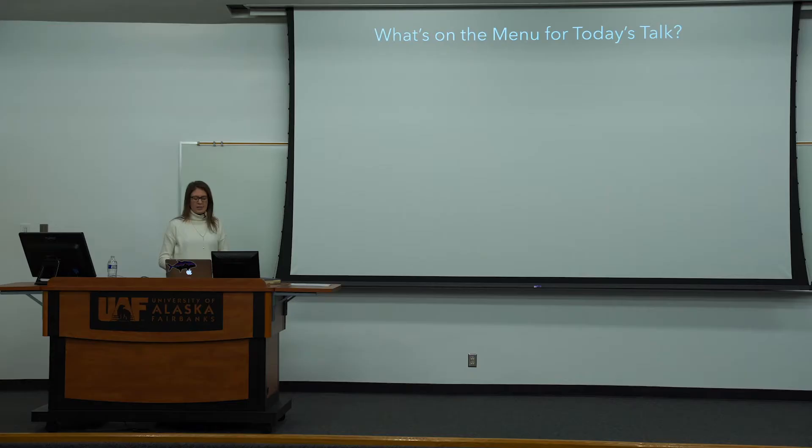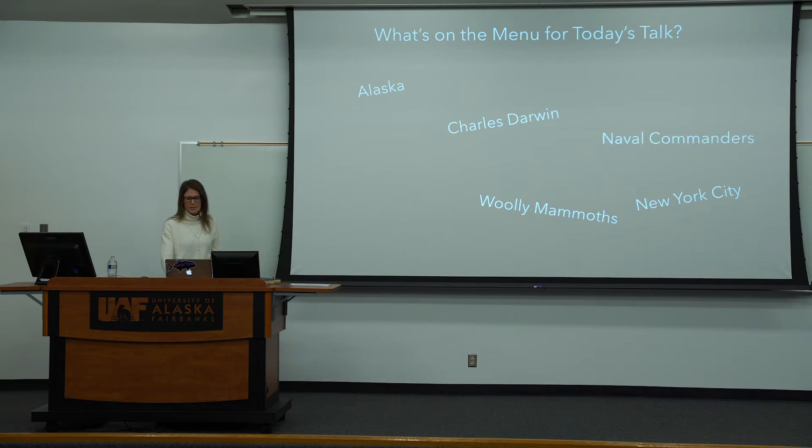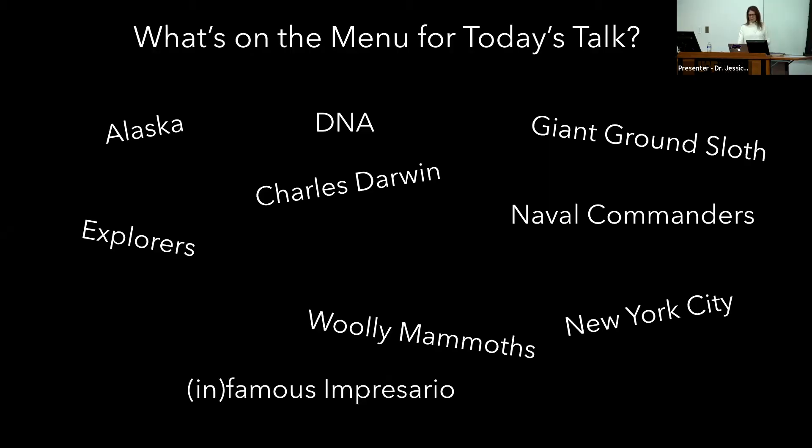You might be wondering what a fisheries biologist is going to be talking about mammoths. That relates to this topic of surprising findings and using one method to examine lots of different questions about the tree of life. On the menu for today is a story and a journey that will take us all the way from Alaska to New York City. We're going to talk about woolly mammoths, Charles Darwin, naval commanders, giant ground sloths, DNA, explorers, an infamous impresario, and museums and libraries.